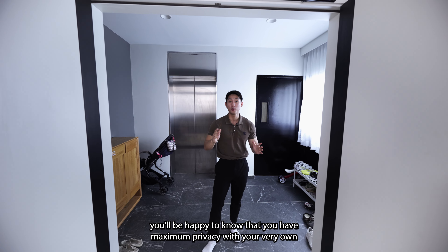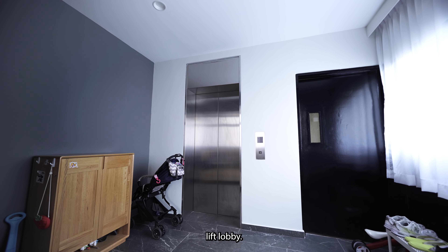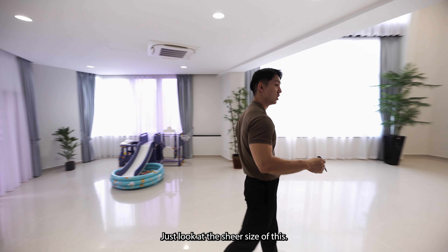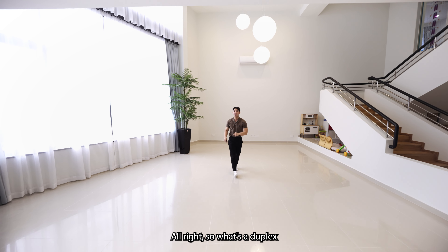With just one level per unit, you'll be happy to know that you have maximum privacy with your very own lift lobby. As you enter the unit, you'll be greeted by the lounge and living area. Just look at the sheer size of this — you can probably play hide and seek in here and not get caught.